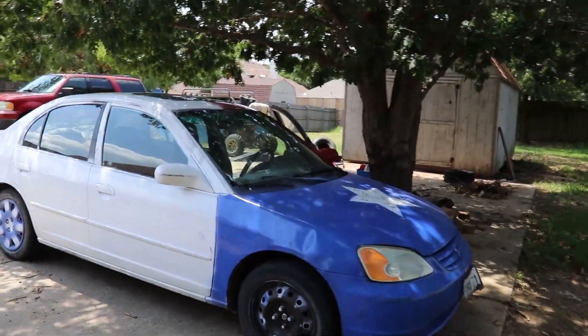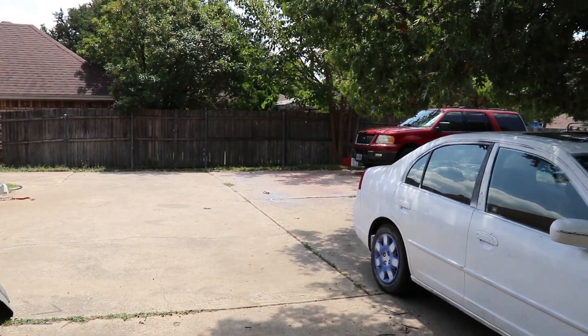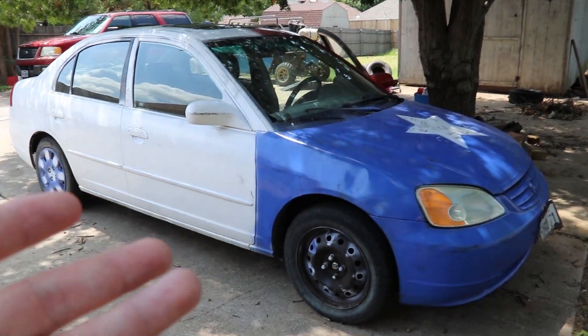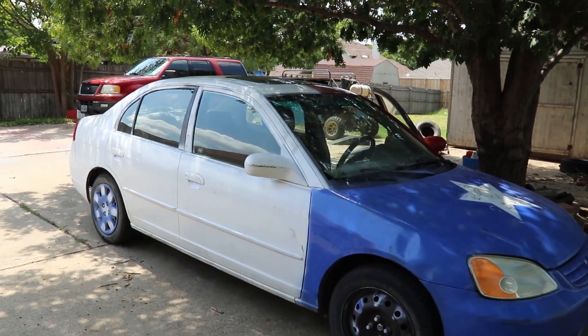Alright guys, welcome back to the second channel. So over the past few months we've gotten a lot of different vehicles. We have a whole freaking fleet at the household, so I figured I'd make a video on the second channel to show you guys kind of what's going on with each car, how much we paid for them, and the current state of how they all run.